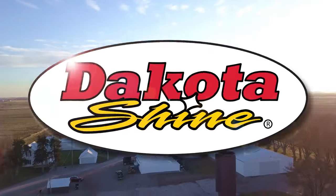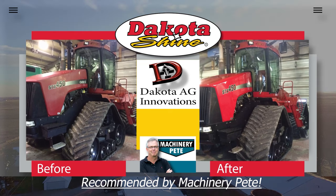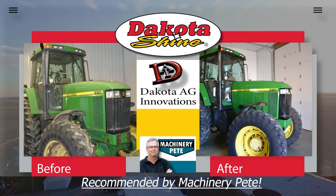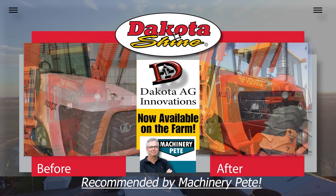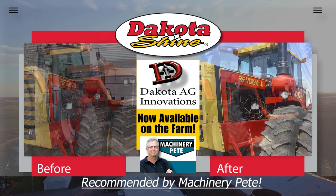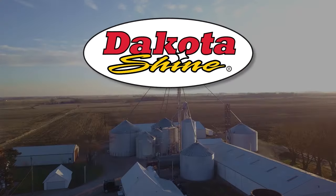The best way to fix faded paint: Dakota Shine. Made in South Dakota by Dakota Ag Innovations, a company with a 20-year history working with top construction equipment manufacturers, now offering Dakota Shine to the farm community to help keep your equipment looking like new and retain more value when it comes time to sell or trade. Key active ingredient from corn and soy derivatives. Order online at dakotashine.com or visit your regional farm stores.